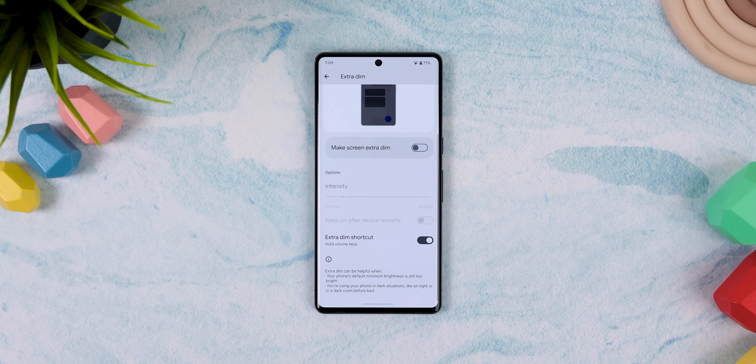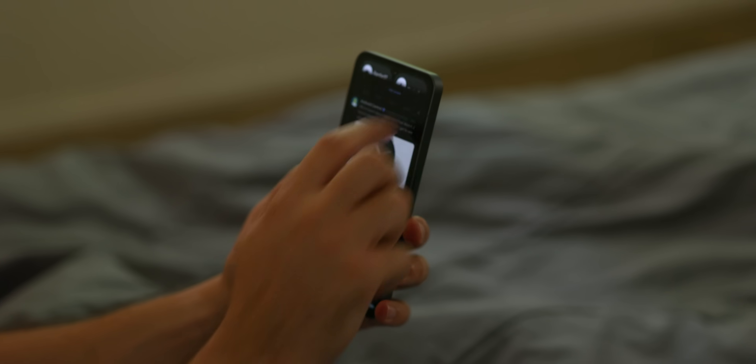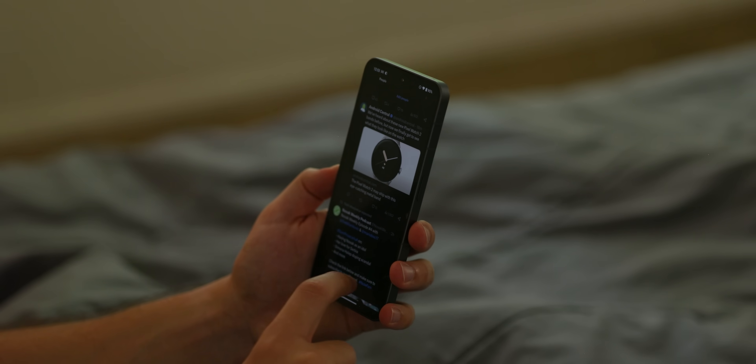After I hit save, I can now hold down the volume rocker to instantly dim the screen no matter what app I'm on. I can even choose the intensity. If your phone doesn't have this shortcut, you can instead enable the extra dim tile found within the edit page of the quick settings, and it works the same way.